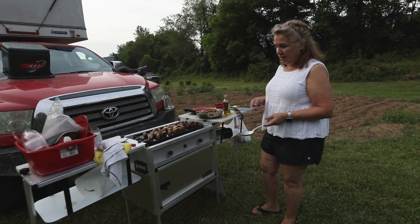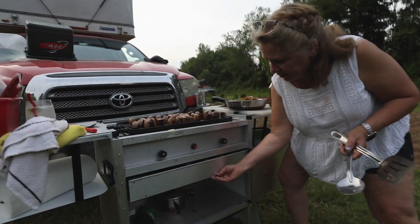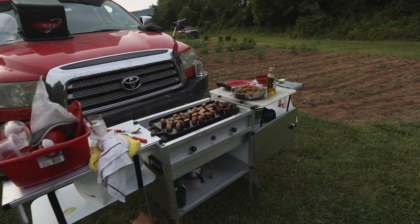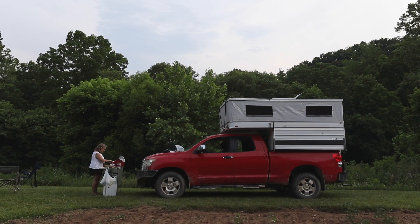I love that everything is contained on it. Underneath there's a storage area with drawers you can open up. We can put all the dishes, the dish bucket, and then just put it in the back of the camper. Thanks for giving us the tour of the Yura Camp Kitchen.